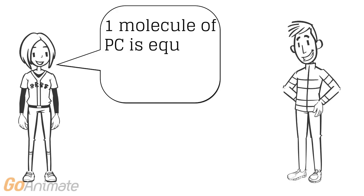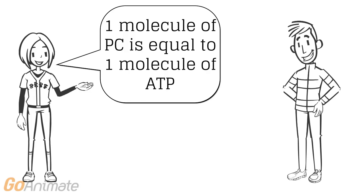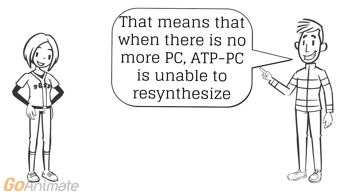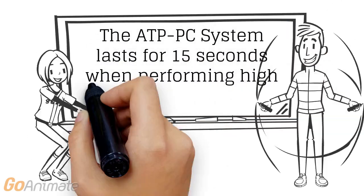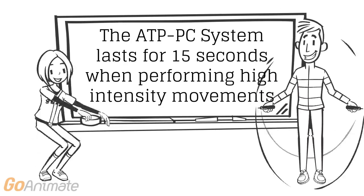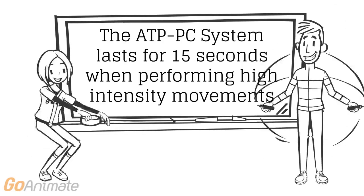Then phosphocreatine comes in to re-synthesize ATP, allowing a further 12-13 seconds of explosive movements. Energy is produced at a rate of 1 molecule of PC to 1 molecule of ATP. The ATP-PC system lasts for 15 seconds — remember that 1-2 seconds comes from the ATP and 12-13 seconds comes from the PC re-synthesizing ATP.